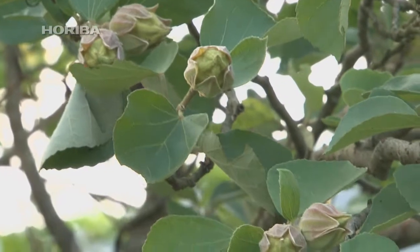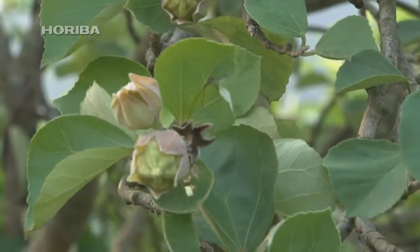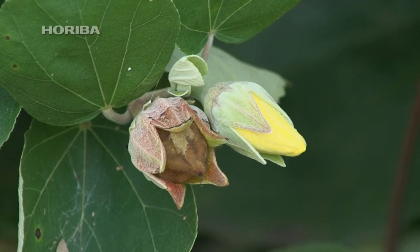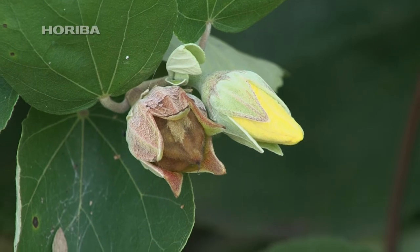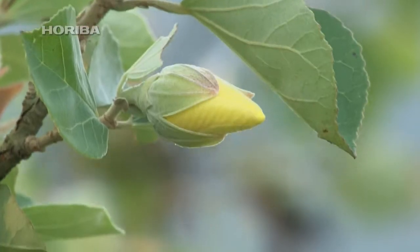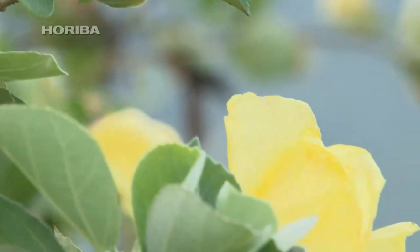After pollinating for this brief period, the ovary positioned at the base of the petal develops and creates seeds. The four flower buds at the tip of each branch blossom within several weeks of each other, making it difficult to distinguish flower buds from seeds that have finished flowering without close inspection.